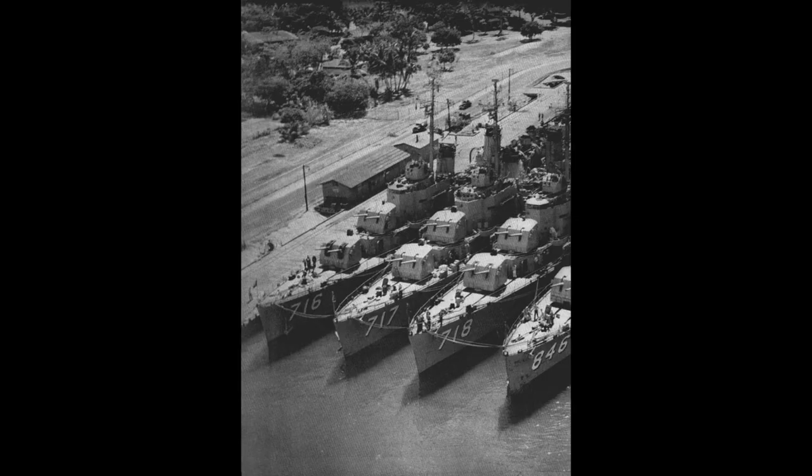The ships were mostly named for officers and men who had received the Navy Cross or Medal of Honour in operations during World War II, although some of them were also named after more historical, decorated figures.